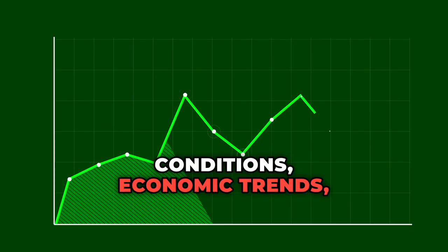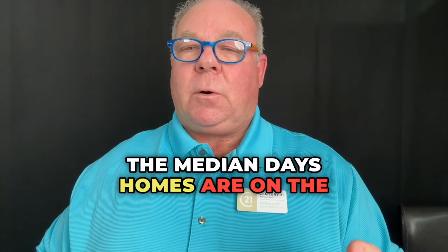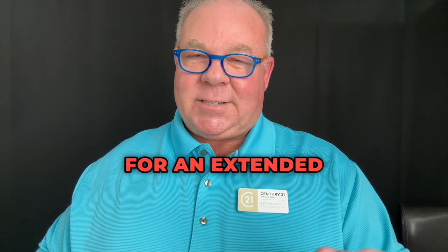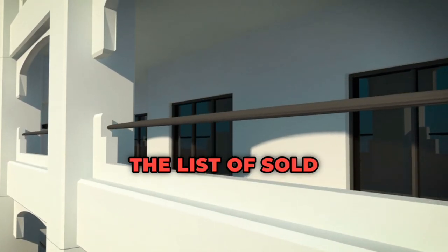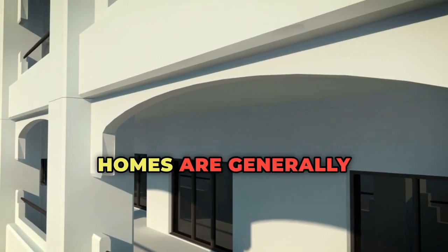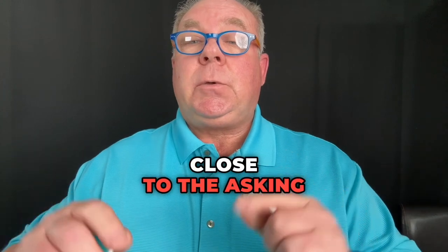This could be attributed to various factors such as market conditions, economic trends, or shifts in buyer behavior. Despite the increase in inventory, the median days homes are on the market is 94, suggesting that properties are not lingering on the market for an extended period. This could indicate a healthy level of buyer interest and activity in the market. The list-to-sold price percentage is at 93.2%, reflecting that homes are generally selling close to the list price, with sellers pricing competitively and buyers willing to pay close to the asking price.